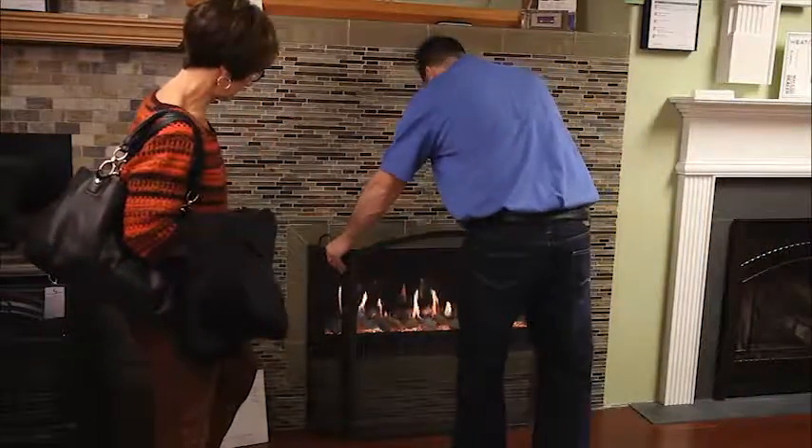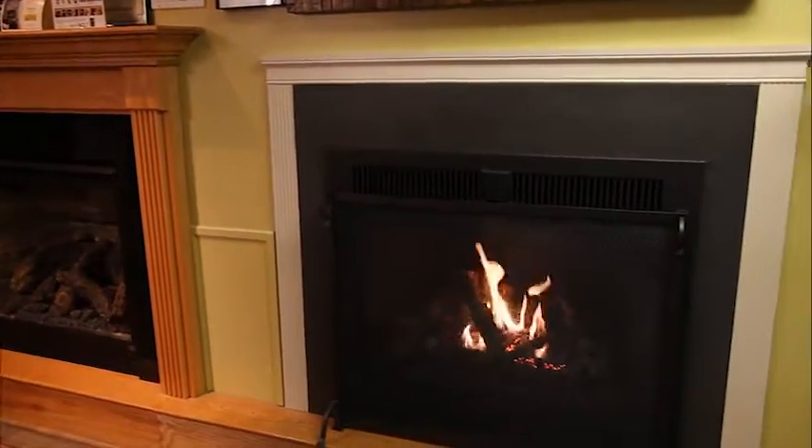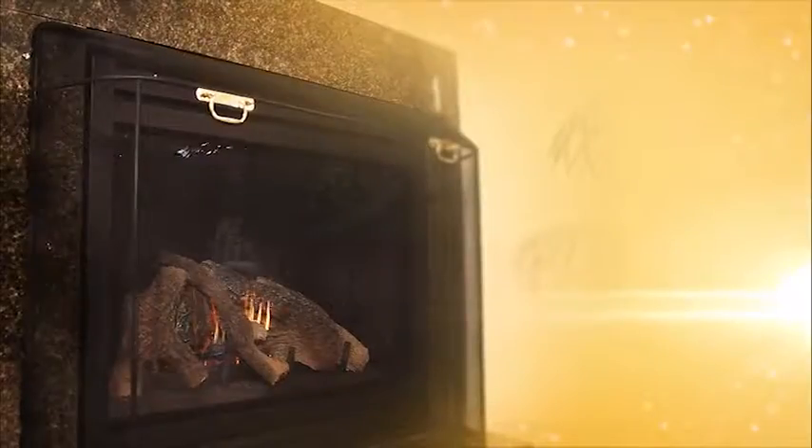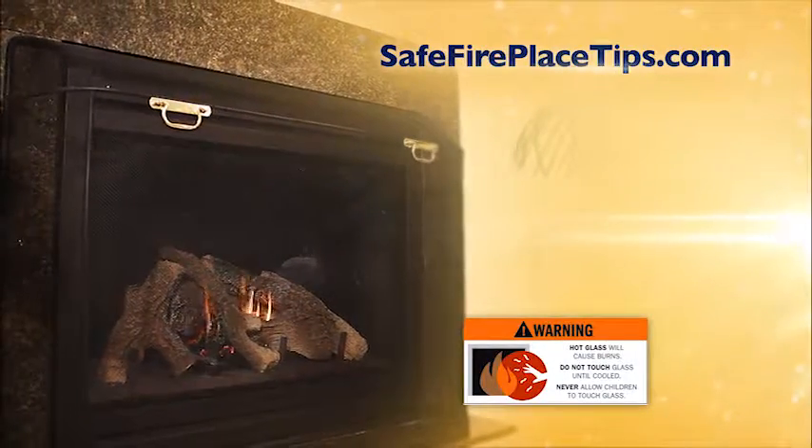Check with the manufacturer and a fireplace specialty retailer in your area for a wide array of available fireplace safety options. For more helpful safety tip information, go to safefireplacetips.com.